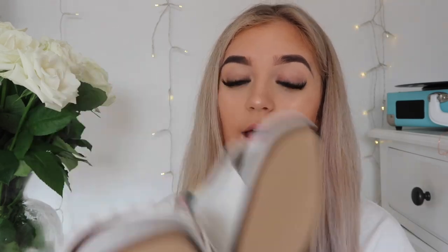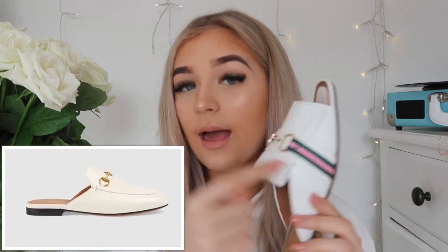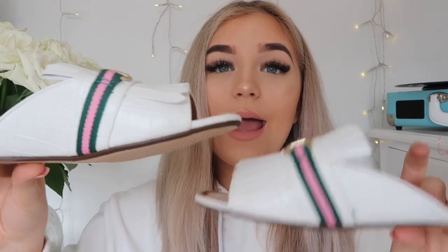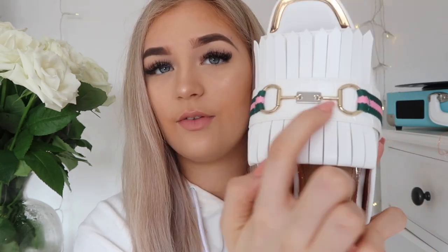I have one more designer dupe and then we'll look at some staple pieces for a high-end looking wardrobe. These are a pair I'm so excited to show you — you guys are not ready for this. These were £32, and I already know you can tell what these are dupes of. They're obviously dupes of the Gucci leather slipper, which is £515. Although the Gucci ones are more plain, I love this accent with the pink and green, the silver and gold buckle, and the open toe — much better for summer.